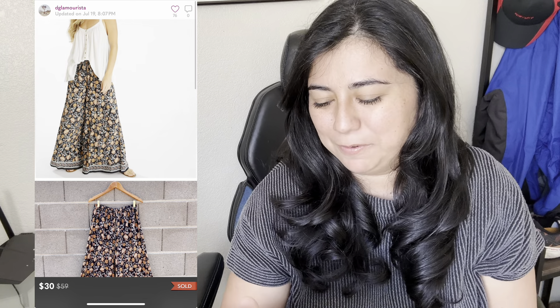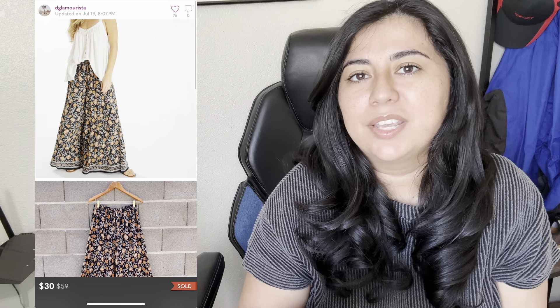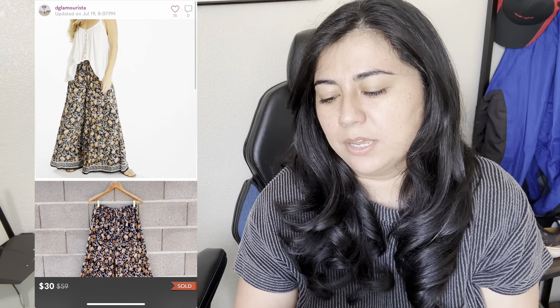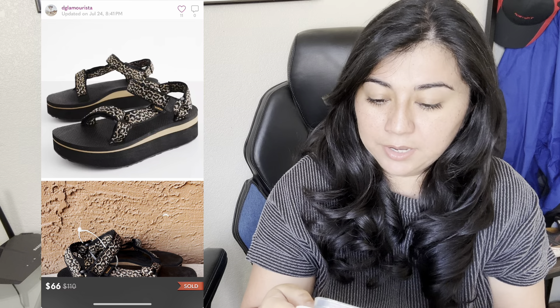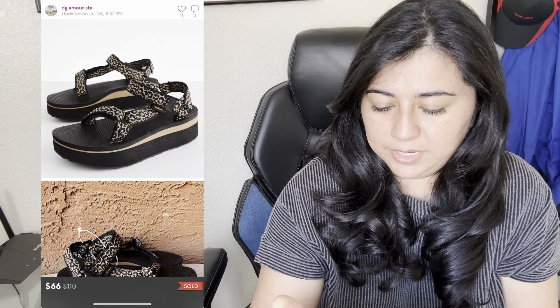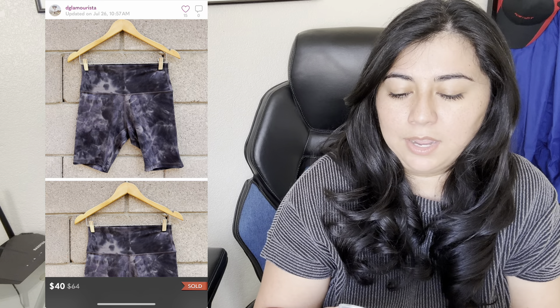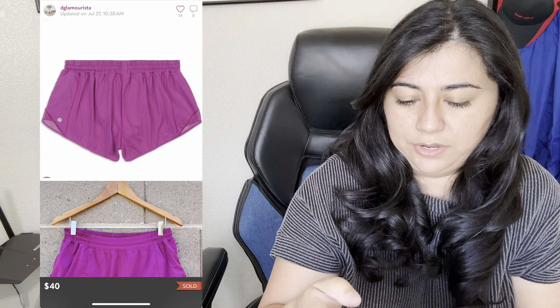Up next are these Natural Life Wide Lake Palazzo pants. I always see ads for this brand on Facebook, so I was excited to find it at the thrift store. They sold for $30 and I made $24, with 76 likes but slow sales — people didn't want to pay a lot since the retail price isn't high, so get them super cheap. Next, new with tags Teva leopard print platform sandals from the Dillard's outlet sold for $66 and I made $52.80. Two more pairs of Lululemon — Align high-rise shorts at $40 ($32 profit) and Hottie Hot shorts at $40 ($32 profit).